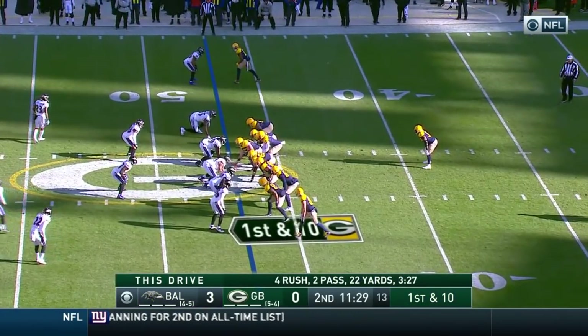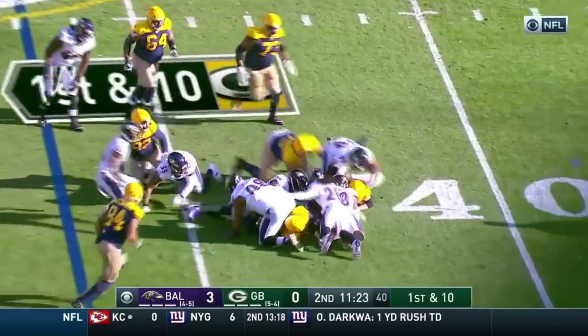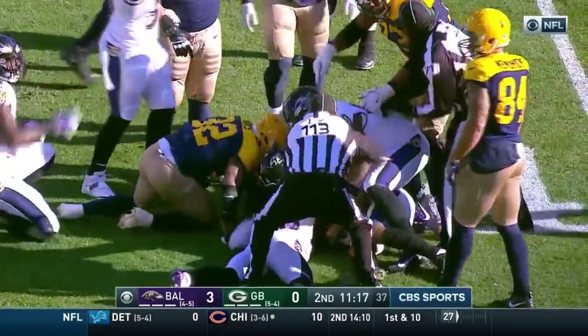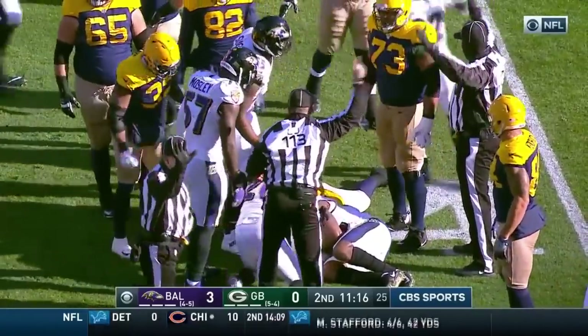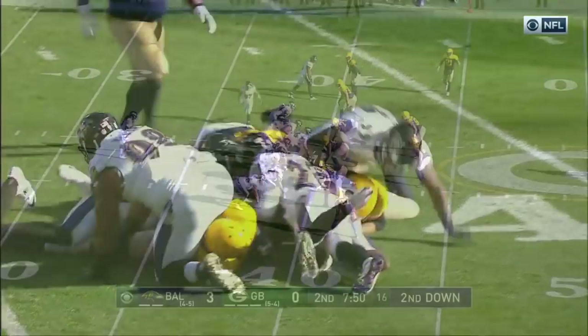Mays is in — another rookie — it's first and ten. Oh, and he fumbled the ball! The first Green Bay running back fumble this year. They had gone all season without fumbling. It's a loss of two. Baltimore's got it! Third consecutive turnover for Green Bay. Judon gets that left arm in there and rips it away.